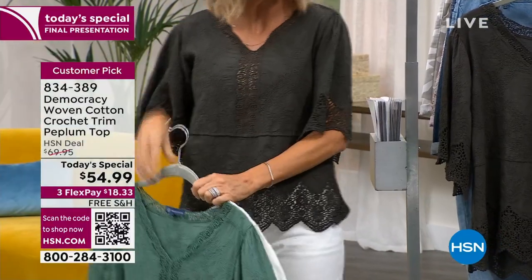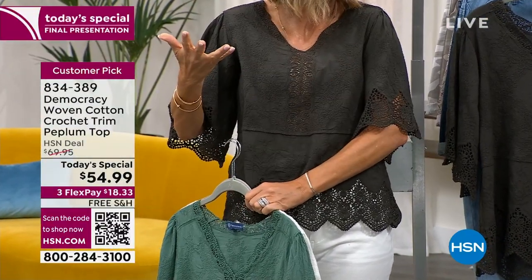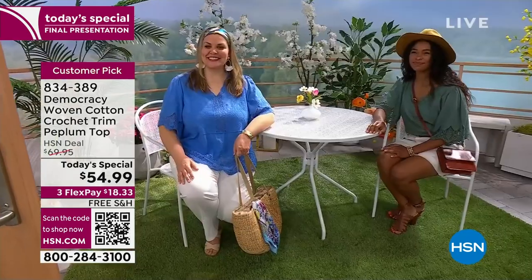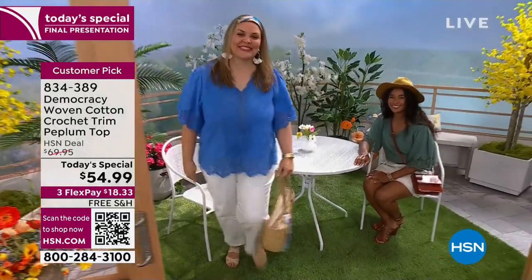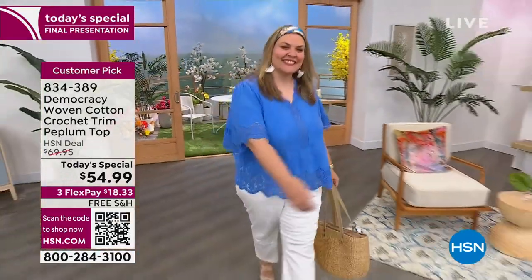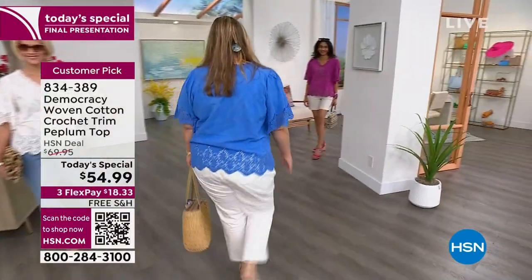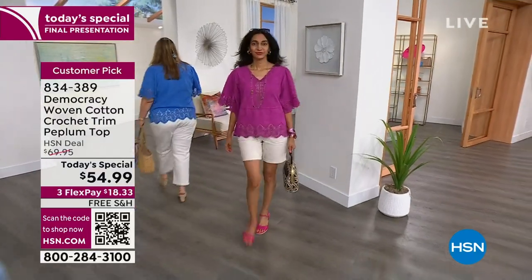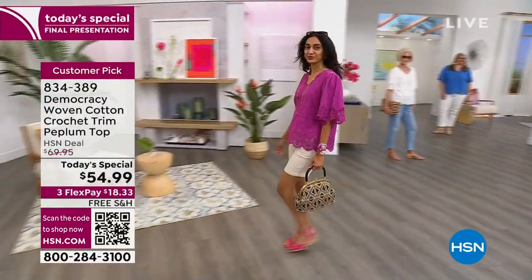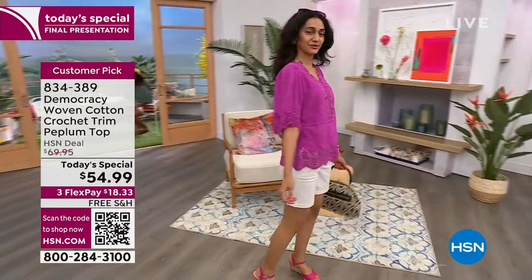Look at the drape — because of the way the scallop is done, you have more coverage but it doesn't look like you're covering anything. It's not bulky, not heavy, it's feminine. One thing about Democracy is it always looks like Democracy — we're true to our feminine roots. We put all the construction in the style lines so it will stand the test of time and always flatter your shape. The trend won't wear you — it's the perfect subtle infusion of all those great feminine elements happening right now.